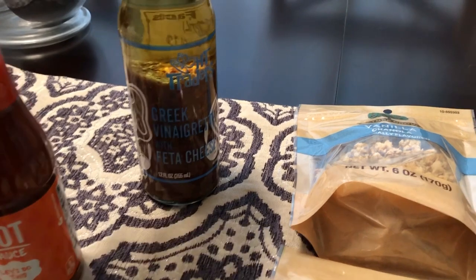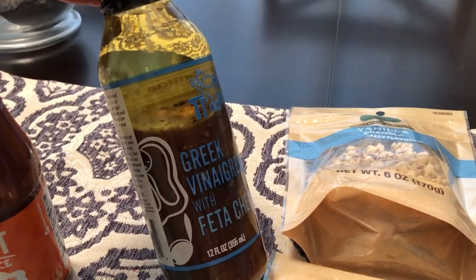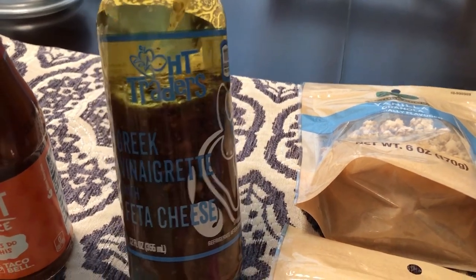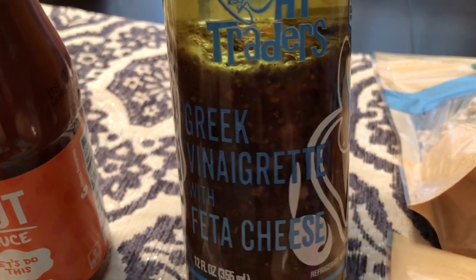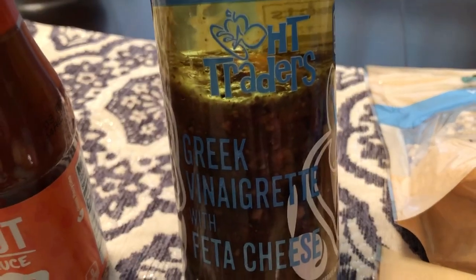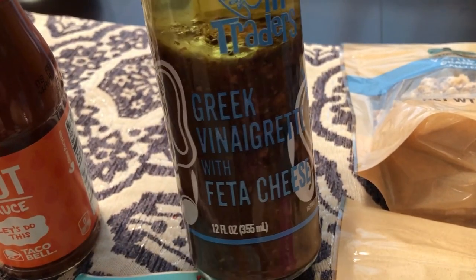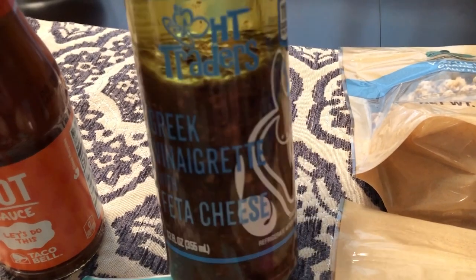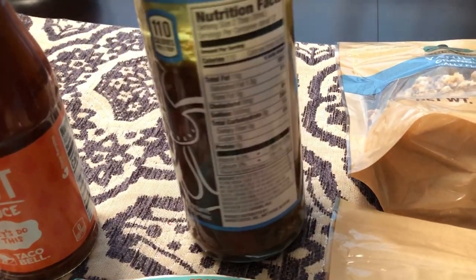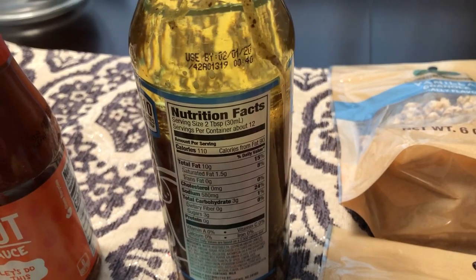I also picked up some salad dressing. I've never heard of this brand — I think it's HT Traders. It is a vinaigrette; I love vinaigrettes. It's a Greek vinaigrette with feta cheese and it looked pretty good to me. It doesn't expire until February as well.